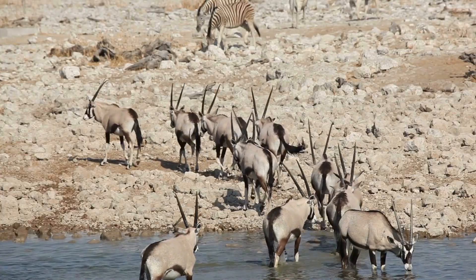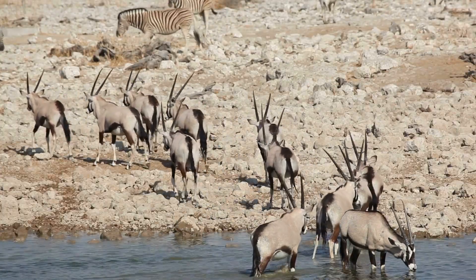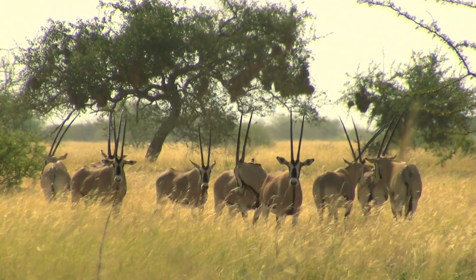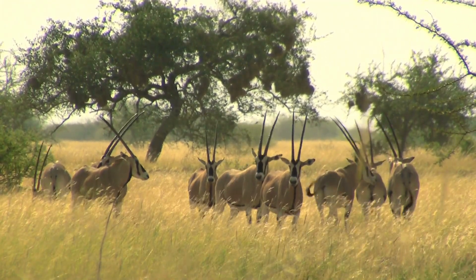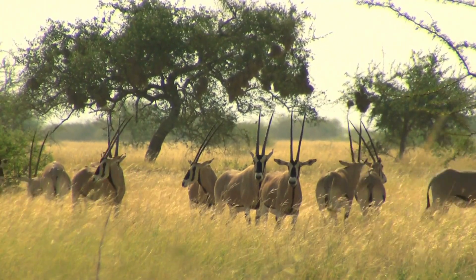Predators and Protection. Oryx predators include lions, hyenas, and leopards. But their horns and group behavior help protect them. They often stand in a circle with their horns facing out to defend themselves. They're strong, fast, and always alert — a desert warrior in disguise.